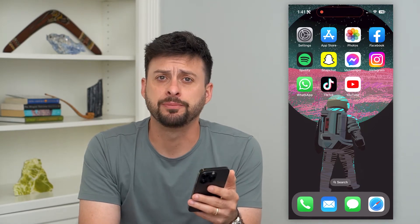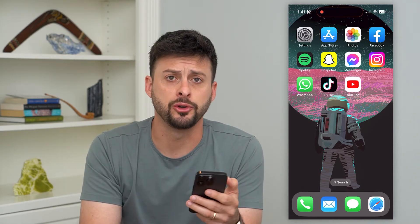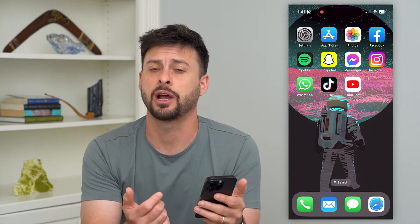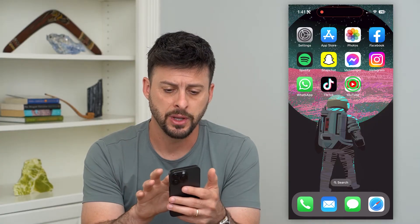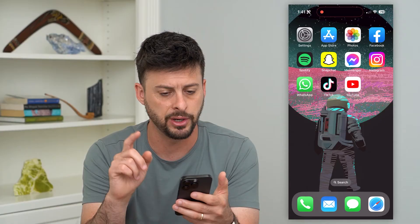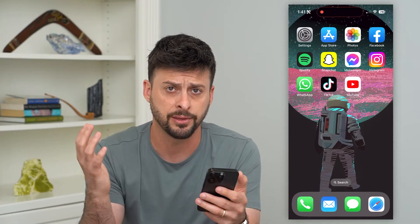Why does YouTube keep crashing? If you're trying to open up the YouTube app or you're on the browser and you keep trying to watch YouTube — maybe any given videos — and it keeps crashing, I'm going to show you how to fix that. I'm going to open up YouTube here, and say immediately after watching a video it crashes out or closes out.